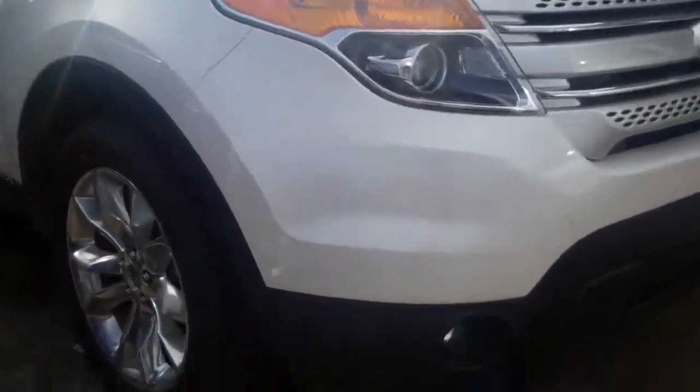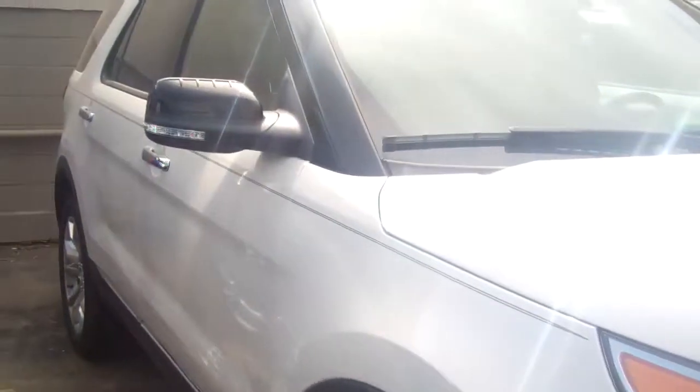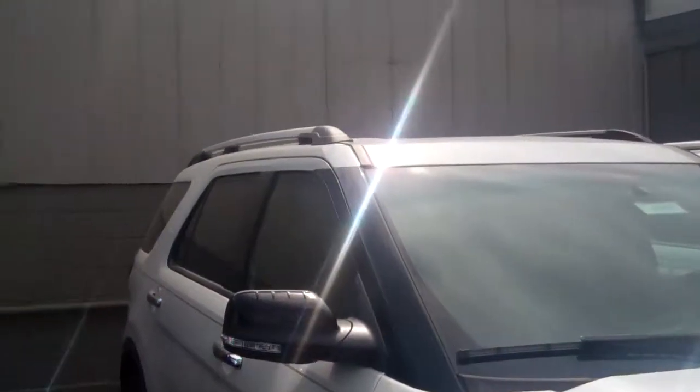This one here has the 20-inch alloy wheels. You see the turn signal on the mirror — that's one of the safety features — and the silver crossbars.